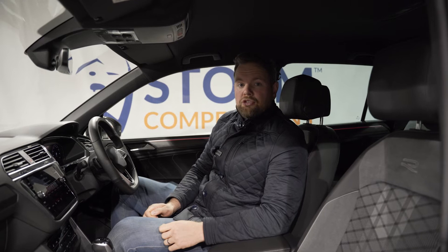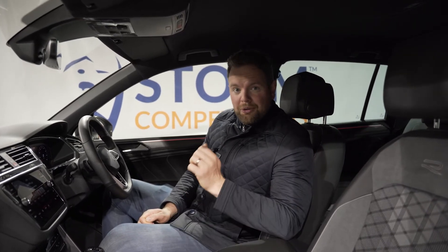For your chance to win this cracking SUV, go to stormcompetitions.co.uk. It's only £12, and the last one sold out fast. Get in!